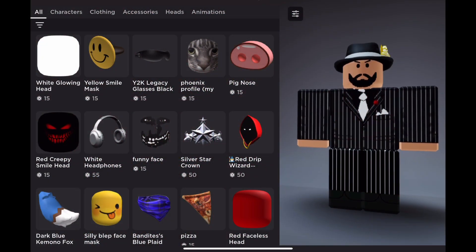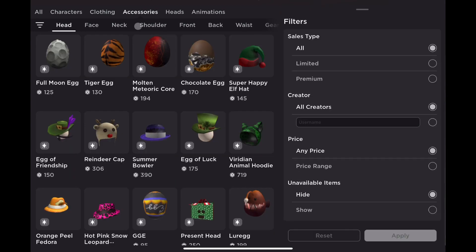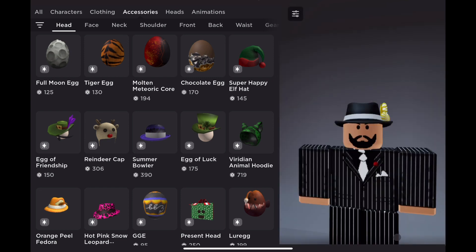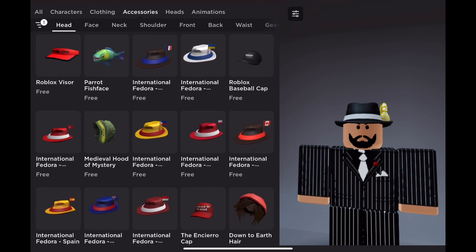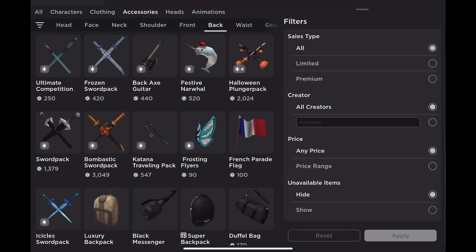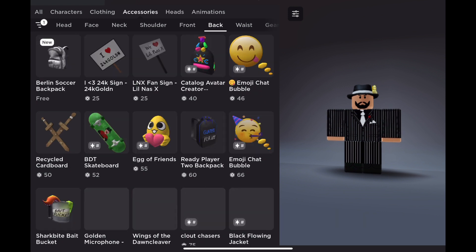Hey guys, welcome to another video. We're back on the Roblox marketplace and today we're going to be getting a free accessory. Once you get here, go to accessories, then click on price low to high. Instead of going on head accessories like usual, you want to go to back accessories, price low to high.